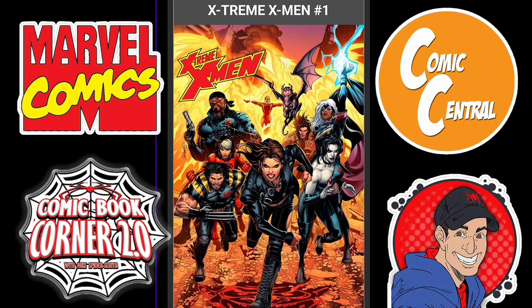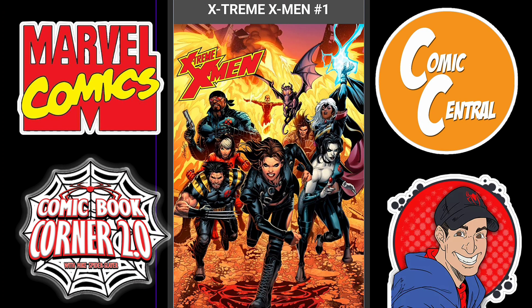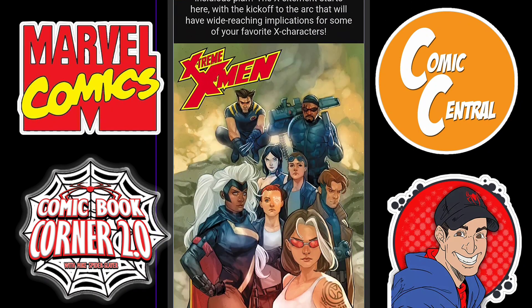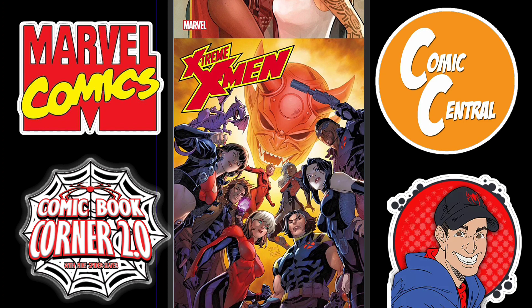Then we move on to Extreme X-Men Issue 1. The Extreme Team is back — I'll check this one out. This looks like something a little bit different than Krakoa, maybe its own standalone book. We'll see what happens with it. Cool variant covers for it — that looks nice, I like that.